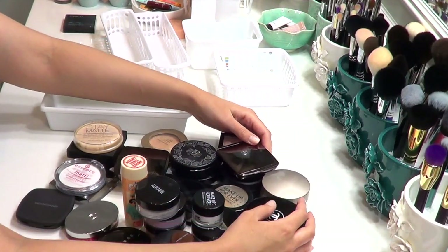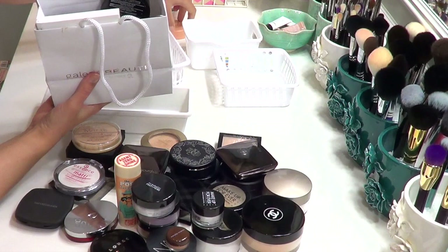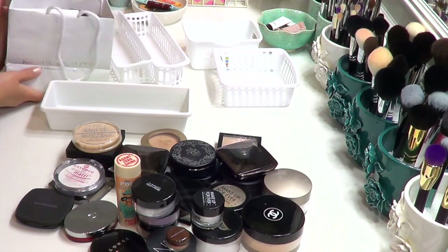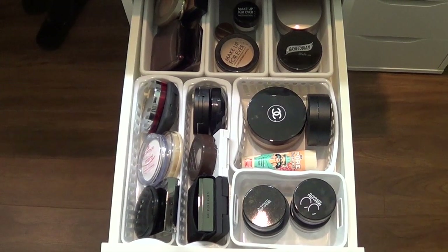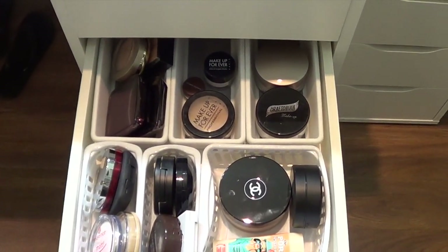So that's my keep pile and my give-away pile — actually a lot better than I was expecting. I'm going to do a final count wrap-up but that is it for my powders. Thank you for sticking with me through this decluttering process. I had to take a little break but I'm very excited to keep going with this series. I hope you guys are enjoying it too — talk soon.